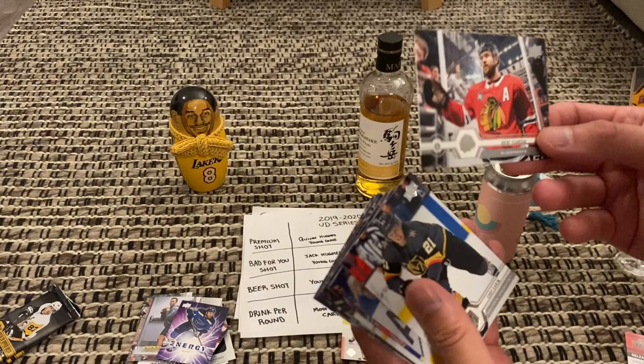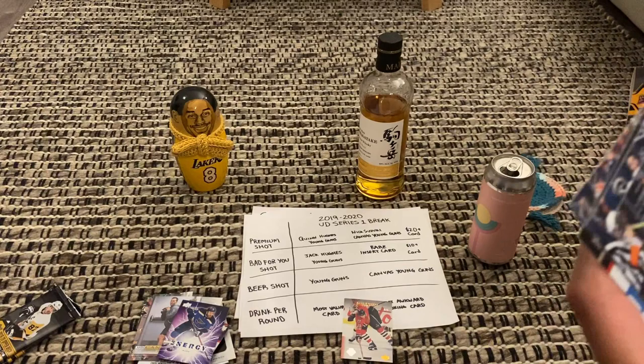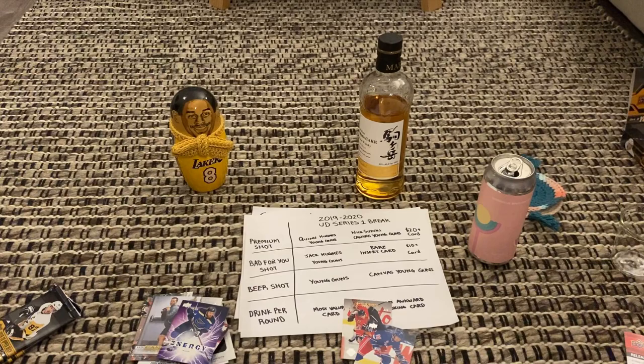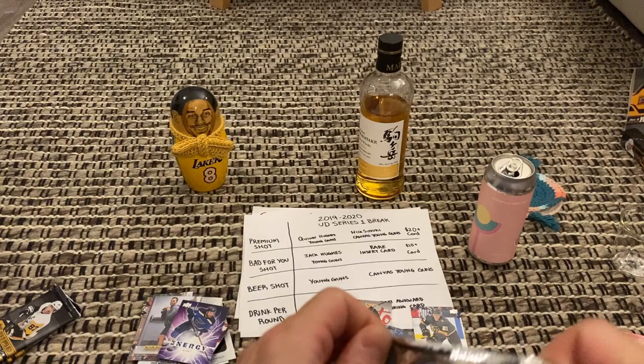Here we go — I've got Brent Seabrook, Cody Eakin, Kucherov. Oh, I got a Gretzky! Rangers Gretzky! Tyler Johnson, Kovalchuk, Nick Leddy, and Cam Atkinson. Valuable wise I'm definitely submitting the Gretzky. Most awkward — I'm going with Cody Eakin. I can beat that awkward category.